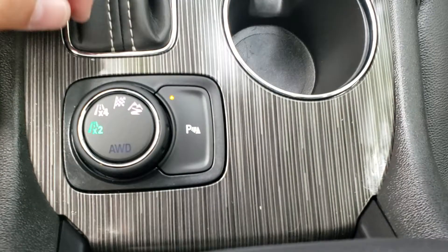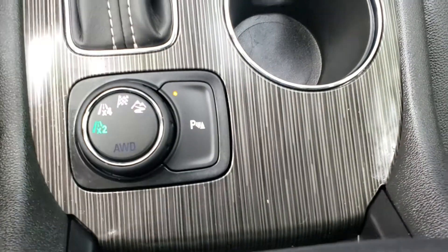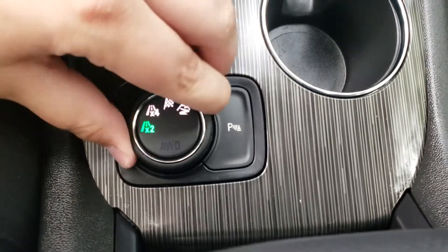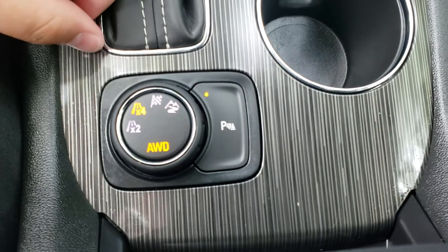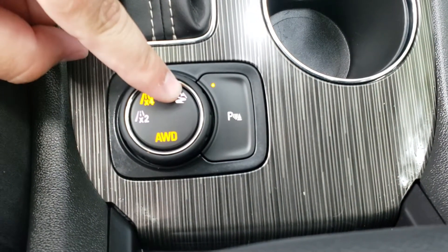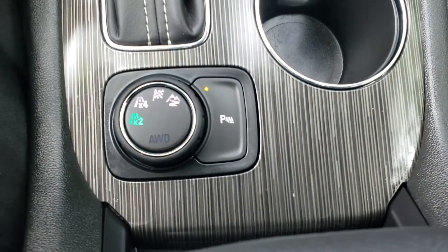Down below you'll see the selector switch — right now it's in two-wheel drive. On a nice day like today I don't need to go into all-wheel drive unless I get into a different situation, but if I just turn this you'll see it lights up amber and pops me right over to all-wheel. There is also a sport mode and an off-roading mode, but on days like today I keep it in two-wheel drive just to get better fuel economy.